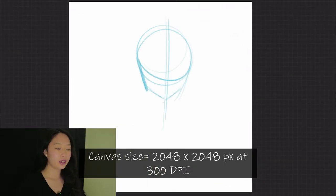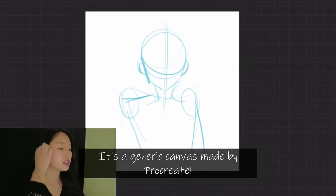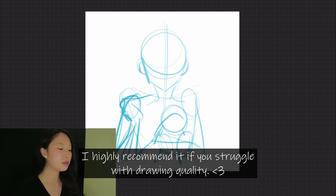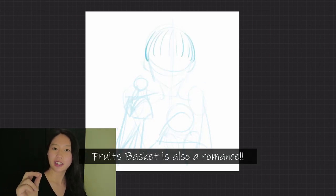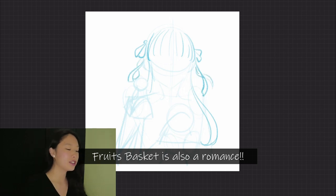Alright so today I'm going to be drawing Toru Honda from Fruits Basket. She's the main character of a really super duper cute anime. This anime is very slice of life but it's a little bit dark and I think that makes it really interesting.